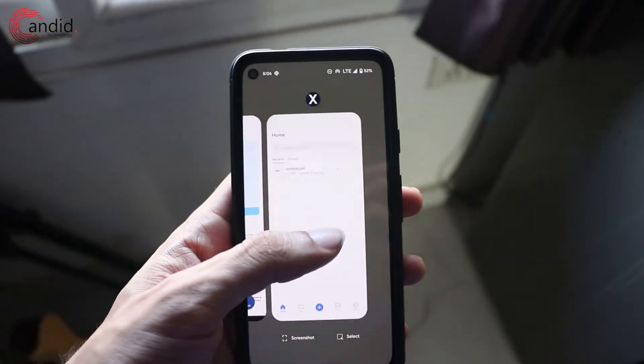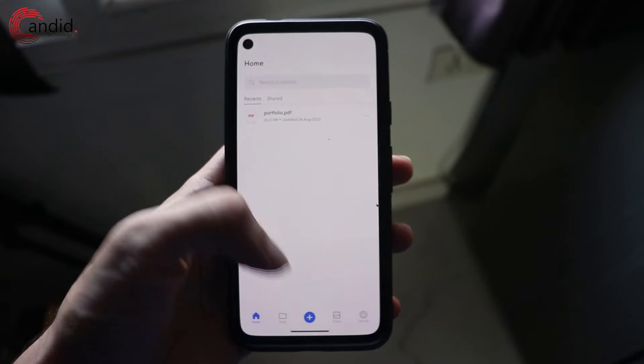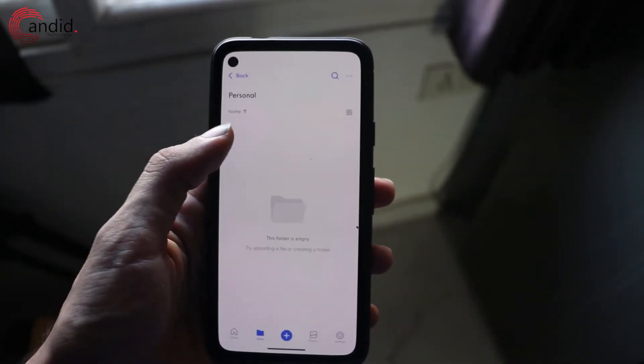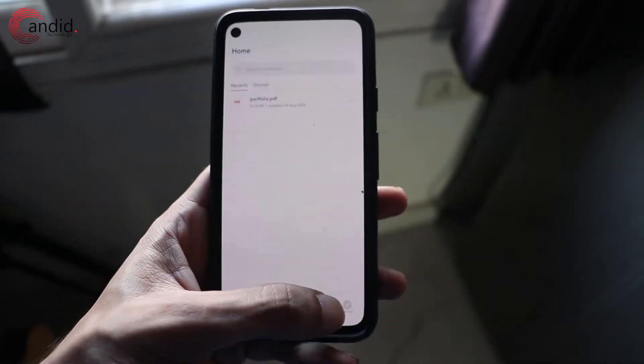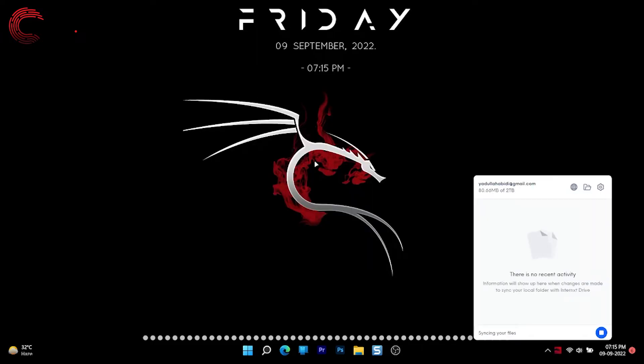You can access your cloud drive using the iOS or Android apps, or the Windows, macOS, or Linux desktop apps, and there's also the web interface, which is by far the easiest way to access and upload files. The desktop apps seem to be primarily built for storing backups, which are categorized separately in the drive's interface. You can tell the app to track certain folders on your computer and it will automatically take periodic backups of those folders.